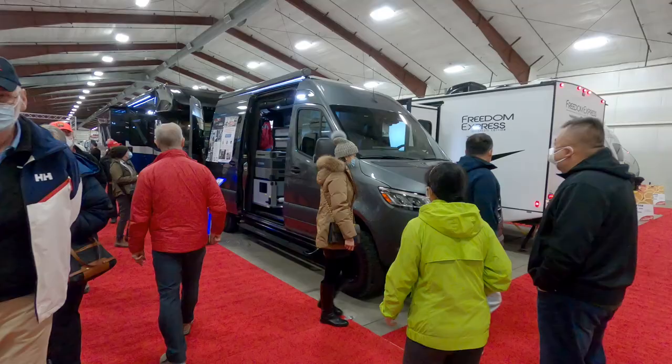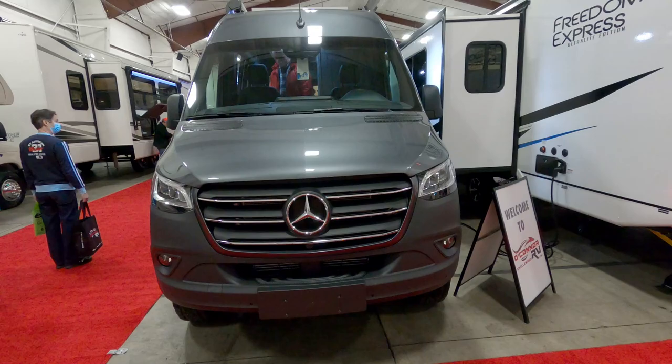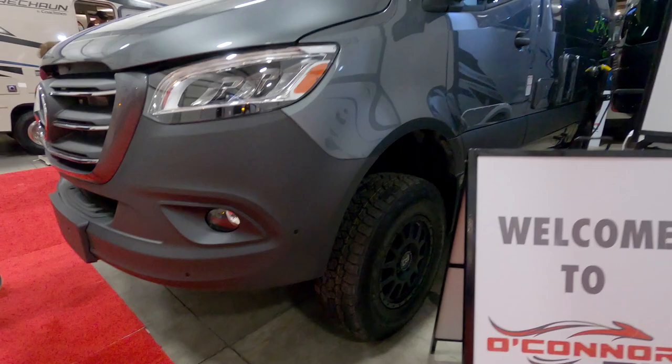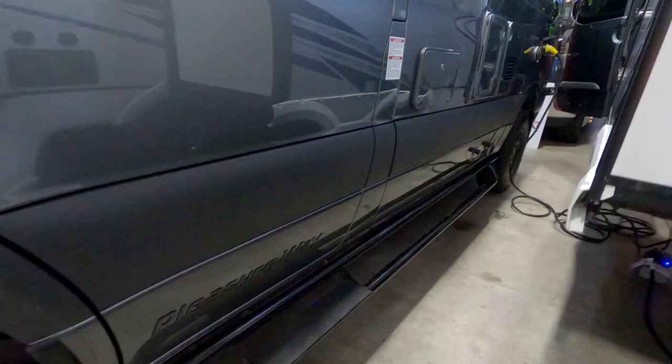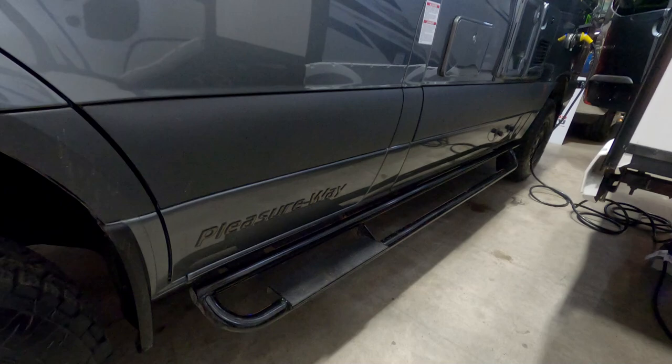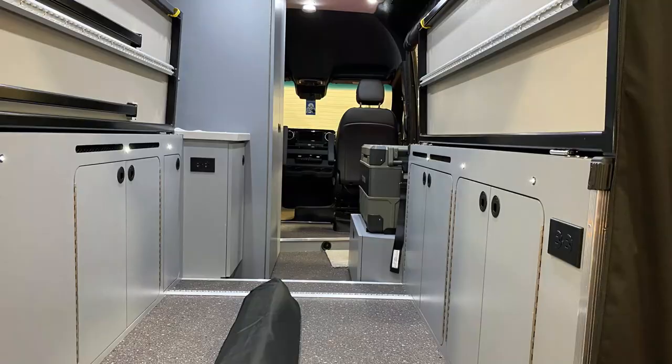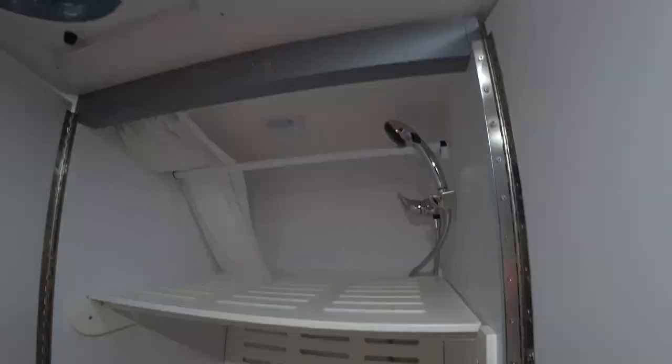We also looked at another camper van: the PleasureWay Recon, a nice rugged 4x4 model on the Mercedes 144 platform, so it's shorter. The most notable thing when you get in is how high up you feel — it has a lot of ground clearance. It's technically more like an all-wheel drive system, since the front wheels on the Mercedes can only have about 30% of power transferred to them, but the clearance and more aggressive tires would be really handy. The Recon is designed to be more utilitarian. It has 300 watts of lithium, so it's got a good battery system.